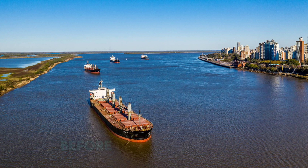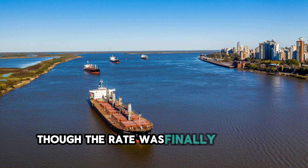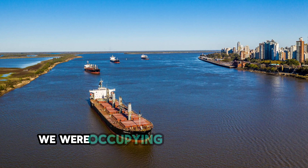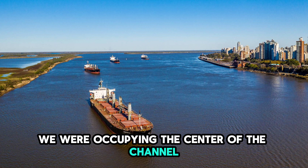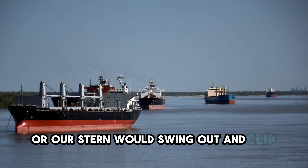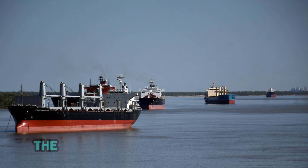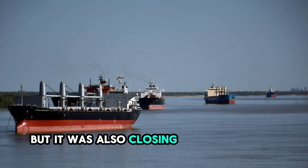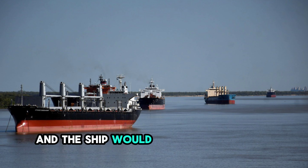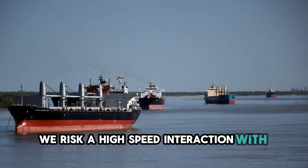That gave us just over one minute before we passed each other. Our bow was still swinging to starboard, though the rate was finally slowing down as the hard port rudder took effect. The problem was our position. We were occupying the center of the channel. If we continued on this heading, our port bow would strike his port side, or our stern would swing out and clip him as we passed. The pilot looked at the RPM gauge. We were still on half ahead. The speed was helping the rudder work, but it was also closing the distance to the other ship too fast. If we slowed down now, we would lose the rudder force and the ship would continue its swing to starboard uncontrollably. If we kept the speed, we risked a high-speed interaction with the other vessel.